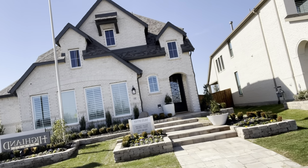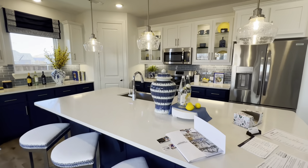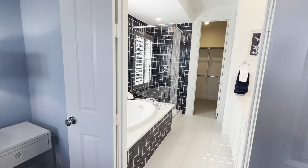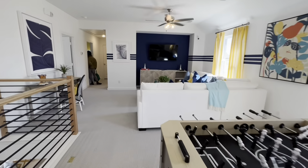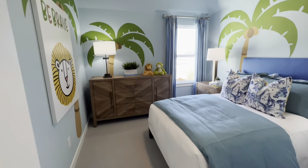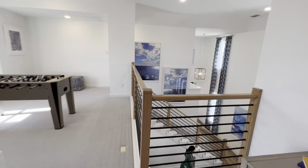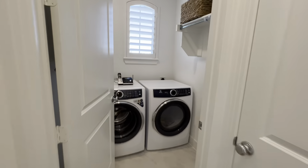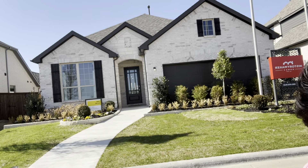Now we are going to go into this Highland Home. For you people from all over the world that want to move to Texas, I'm going to take you inside of this home. This builder is called History Maker.